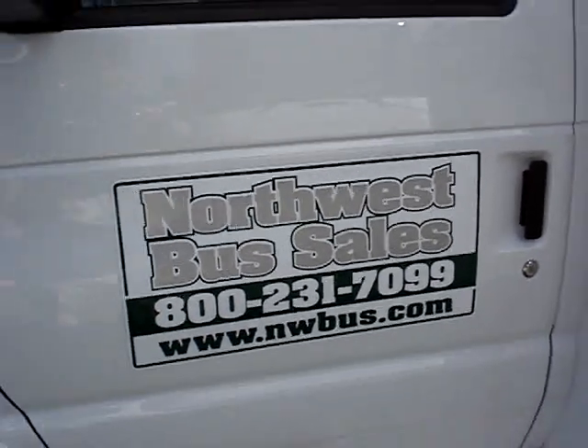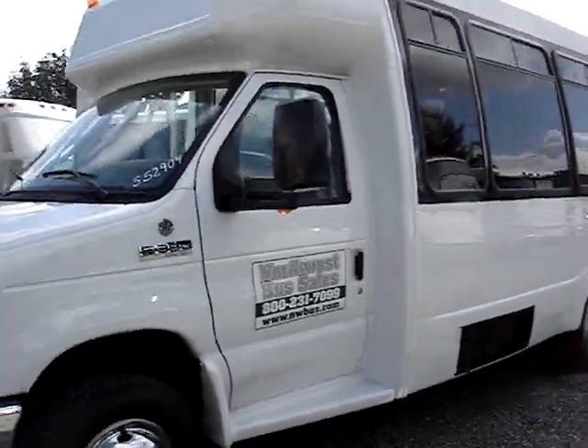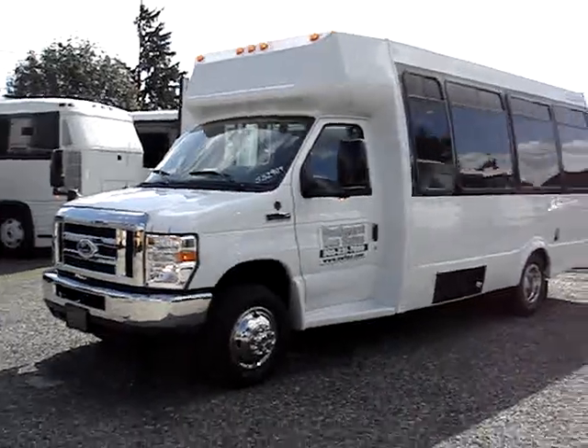Hello, this is Lane with Northwest Bus Sales. I can give you a tour of a brand new Ford Federal Spirit 23.